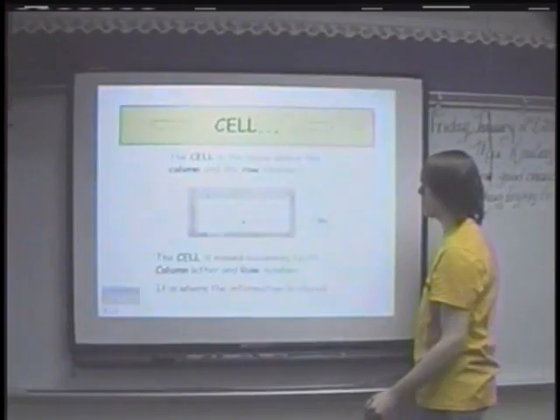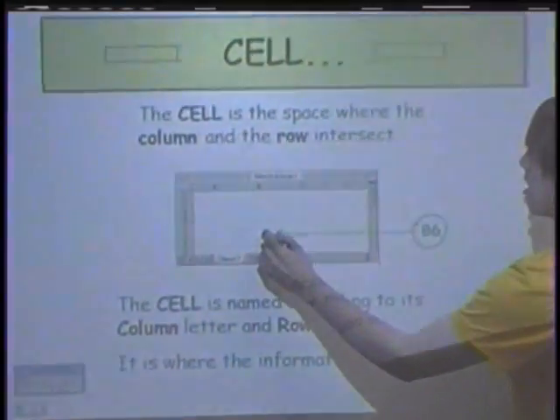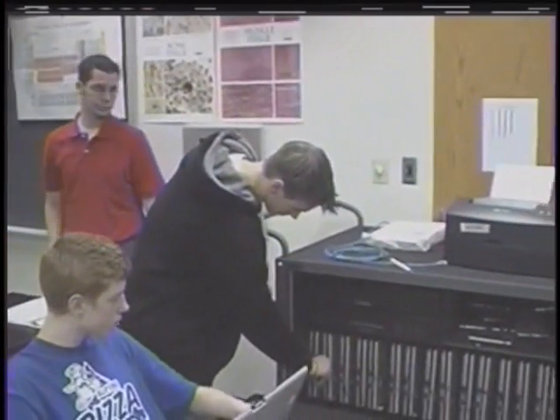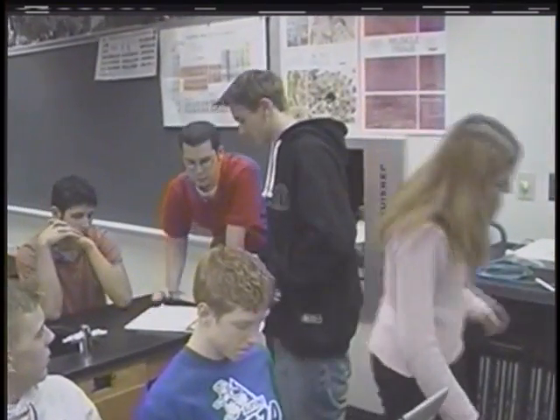The mobile smart boards are kept in the libraries and can be signed out by individual teachers and taken into their classroom. Once they have the smart board in their classroom, they have the option of signing out one of our two mobile labs. We have purchased mobile labs, and we have had them now for at least the past four years. These mobile labs house 24 wireless laptop computers.